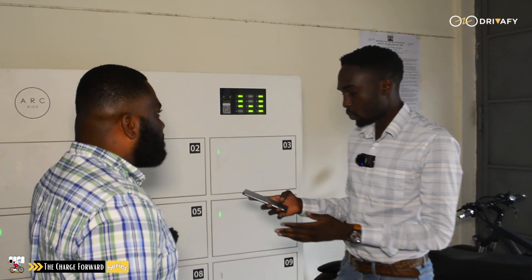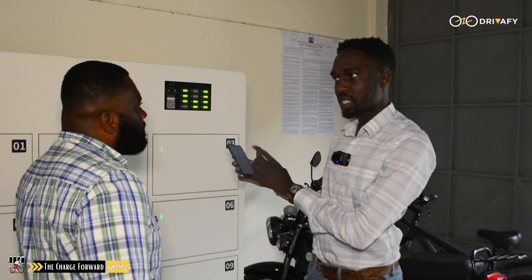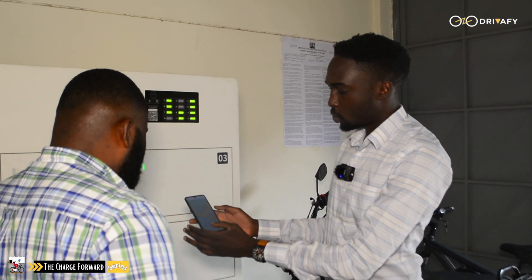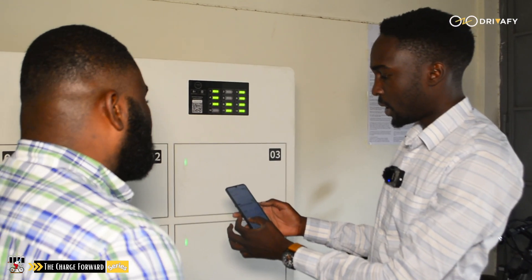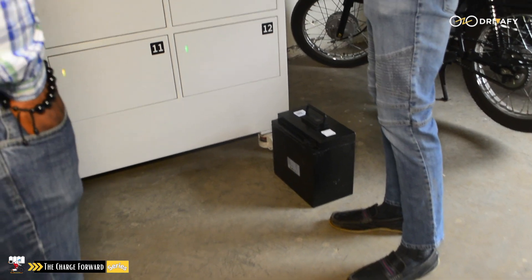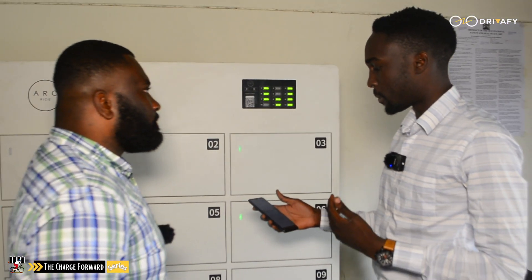So the first step: once they lease a battery they can monitor its status. They can see its state of charge, so when it's depleted they know it's time to swap. Then they would come to this section, navigate on the map and locate a nearby swap station. When they get there — for example this battery is leased to me — I'll demonstrate a swap. All I need to do is scan the QR code of the cabinet.